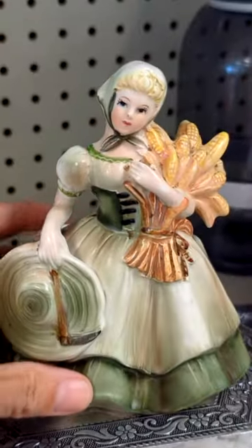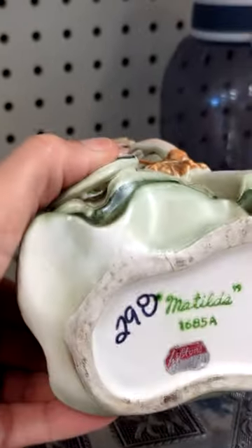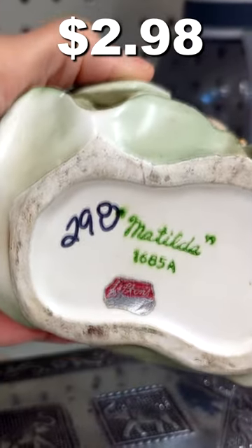I also spotted this adorable little vintage planter. This was Matilda by Lefton and she was only $2.98.